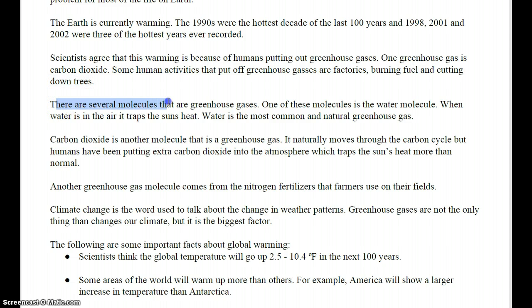There are several molecules that are greenhouse gases. One of these molecules is the water molecule. When water is trapped in the air, it traps the sun's heat. Water is the most common and natural greenhouse gas. Carbon dioxide is another molecule that is a greenhouse gas. It naturally moves through the carbon cycle. But humans have been putting extra carbon dioxide into the atmosphere, which traps the sun's heat more than normal.